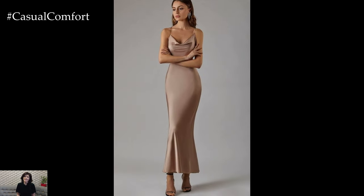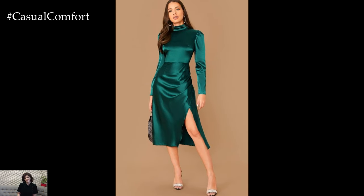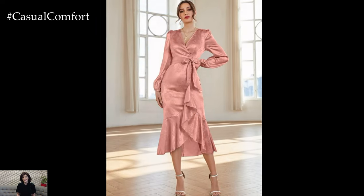For a sultry and glamorous touch, choose satin dresses with high slits. Thigh-high or side slits add movement and allure to the dress, while also elongating the legs and showcasing your footwear.